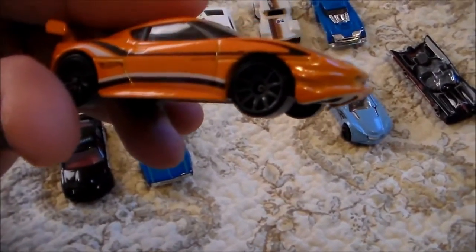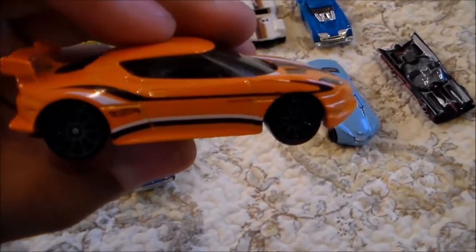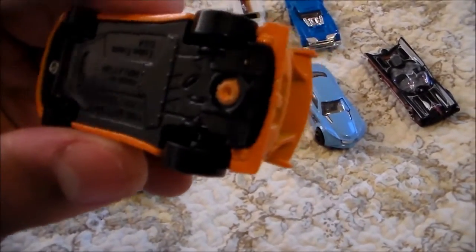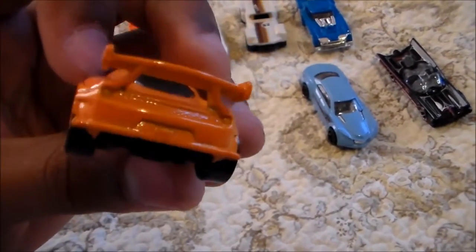And this is the Lotus Evora GT4. I had the regular Evora in both Hot Wheels and Matchbox, but I don't have the GT4. But it's my favorite color. I had to get it. Very nice detail.